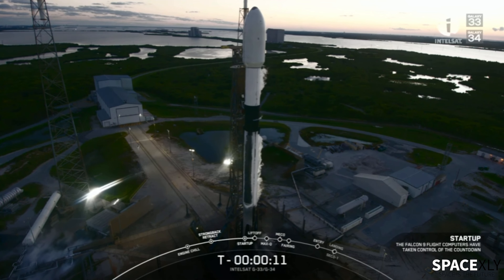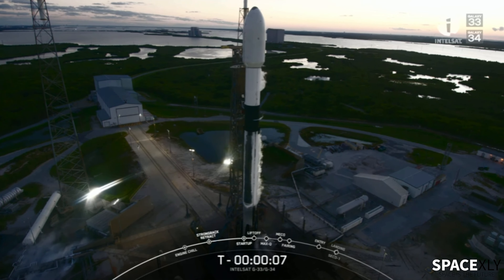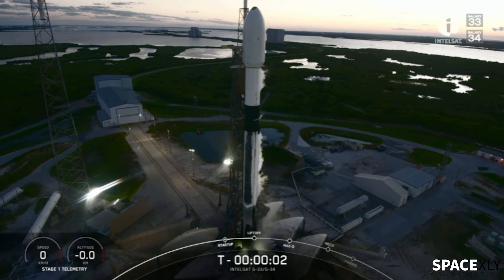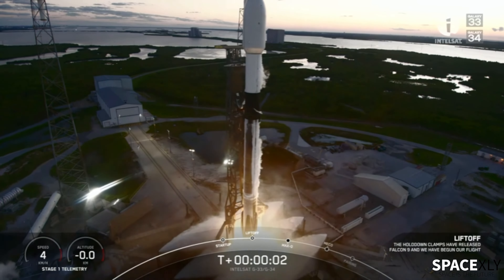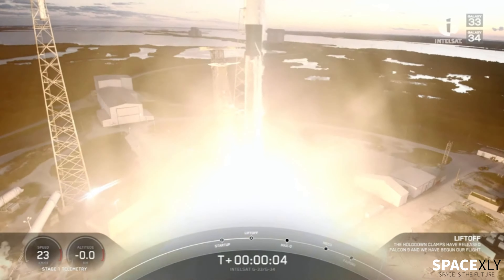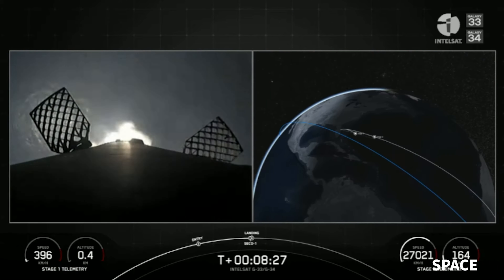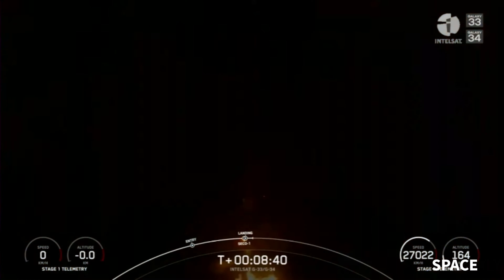Finally, SpaceX is about to kickstart its most important round of testing in preparation for the first orbital flight. Yesterday, Booster 7 was lifted onto the orbital launch mount using the chopstick arms. In this shot, you can see the new shields added to the booster, also known as the robustness upgrade.